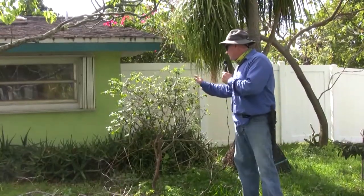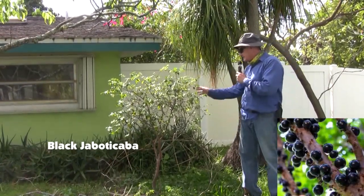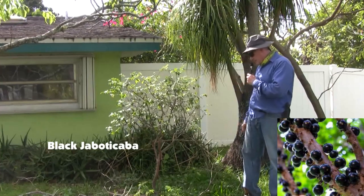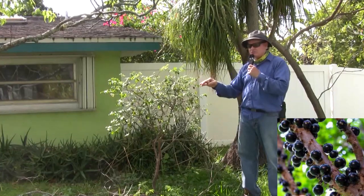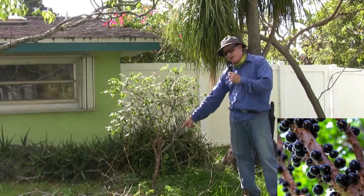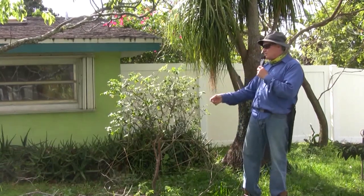This is a Black Jabotacaba — a very slow growing fruit from Brazil. It finally looks happy here; I had a little bit of an issue getting it established but it's growing now. I probably won't have fruit off of it for four to five years, but it produces a delicious grape-like fruit that grows right on the trunk of the tree, which is really nice.